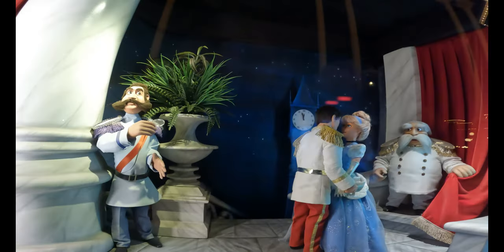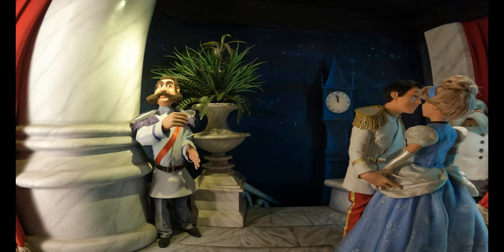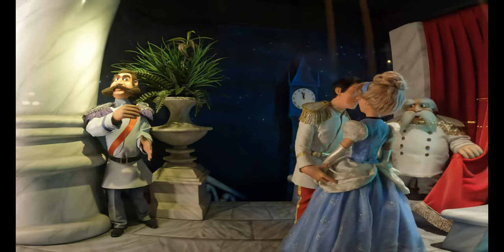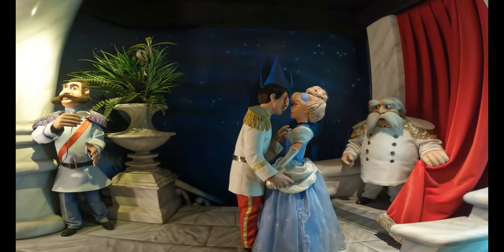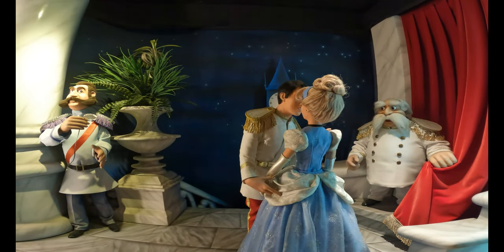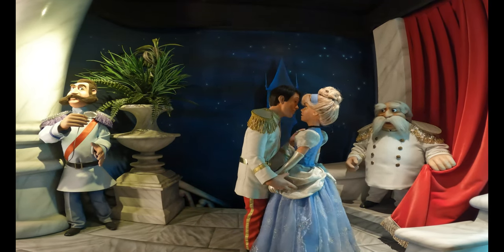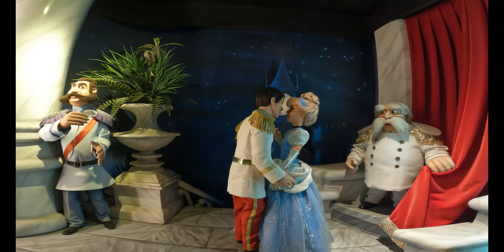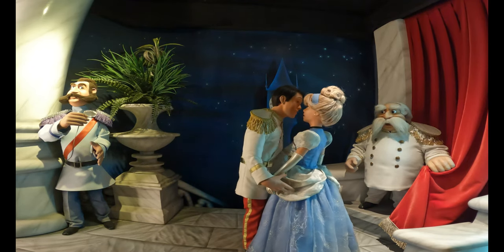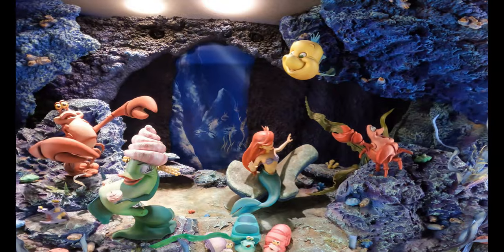In our next window we have Cinderella. Not as impressive a window as the other one, mainly due to the fact that — look at the prince's face. He does not look like the prince from the film at all. He kind of reminds me of Tommy Kirk, who was in The Shaggy Dog, Swiss Family Robinson, and so many other movies.